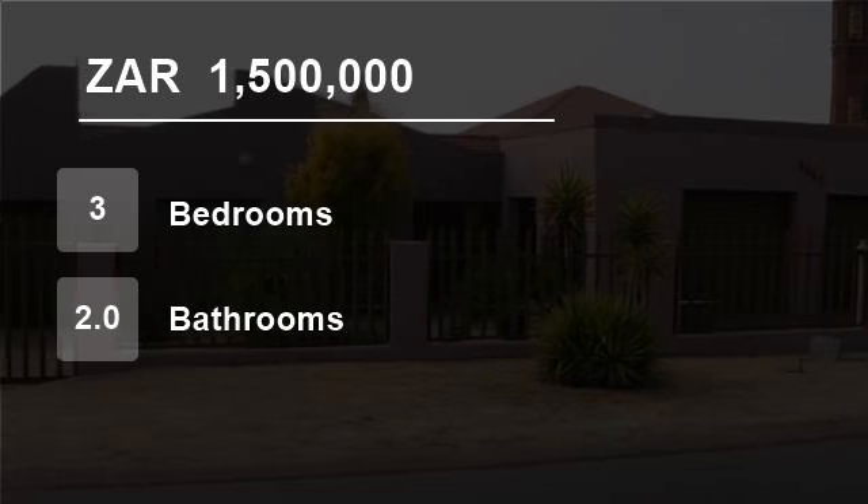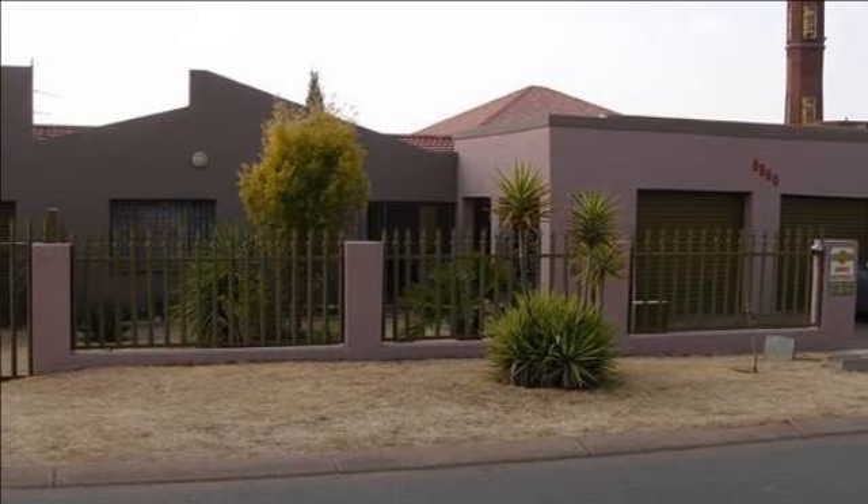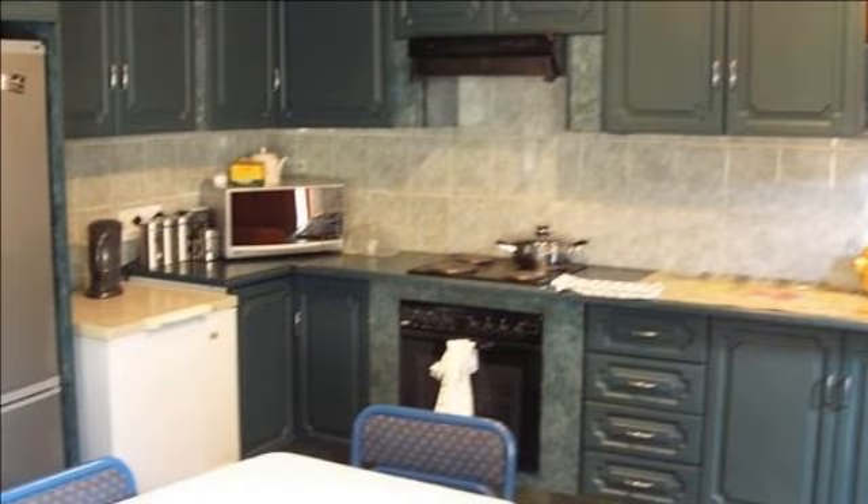Welcome to this three-bedroom house for sale in Lenasia XT1 Library, Duica Street, Lenasia 1827, South Africa for R1,500,000.